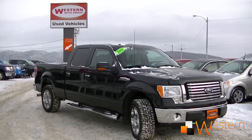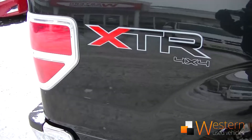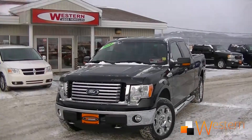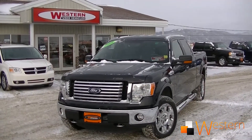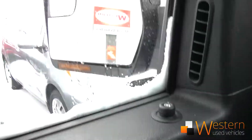Howdy folks, Zach here at Western News. We just got this 2011 Ford F-150 5L V8 4x4 XTR. It has a crew cab with 4 doors and seating for 6, with less than 68,000 km.